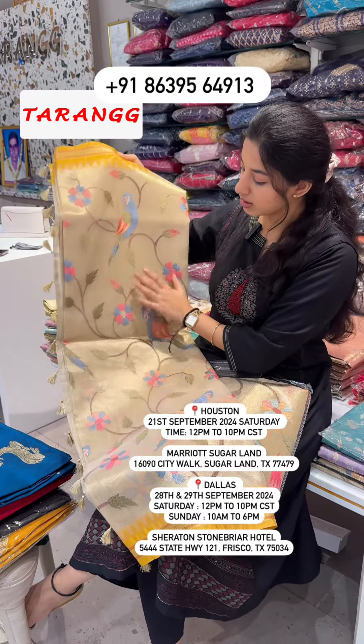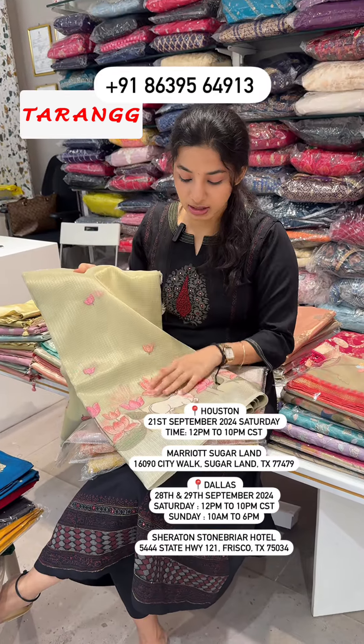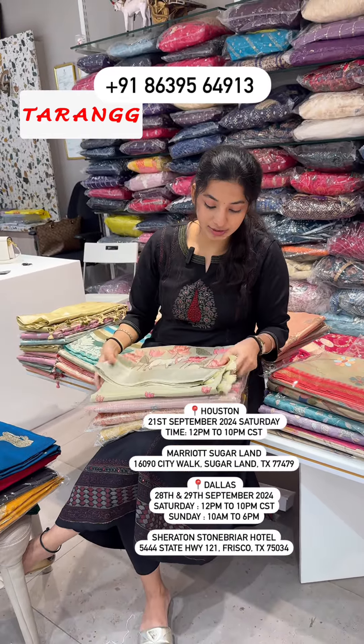Parrot design tissue sarees, golden tissue sarees, soft sarees with lotus pattern — kamalam design. There are so many color combinations that we are getting.